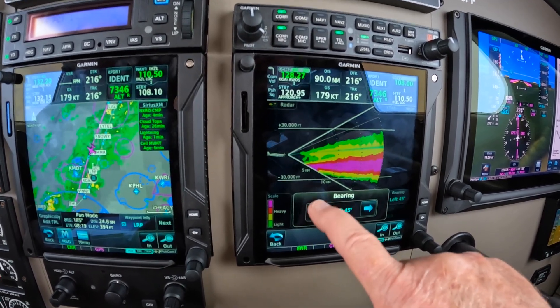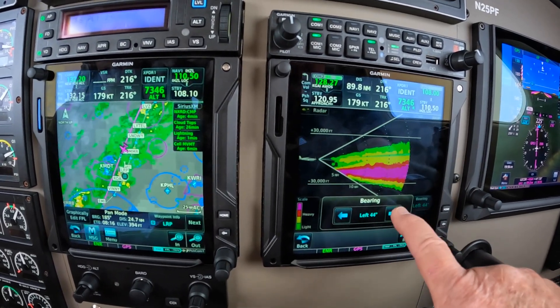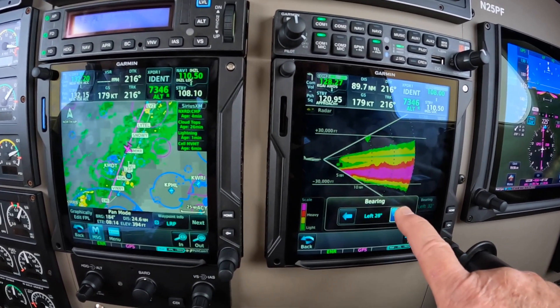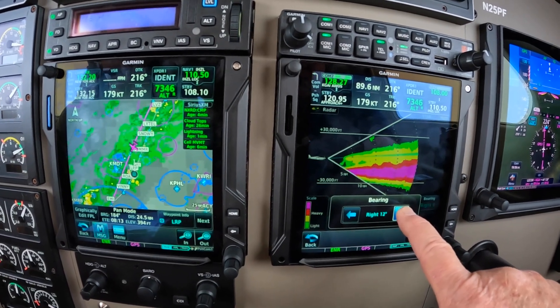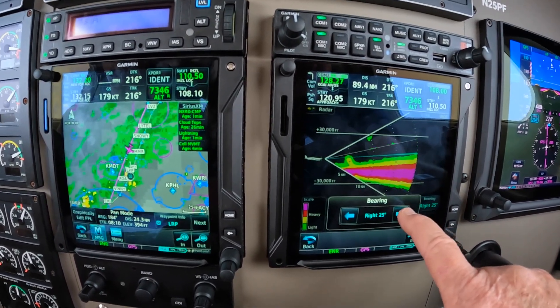The left doesn't do anything for us either. There we go. 45 left — at 14,000. Yeah, we probably just want to go straight ahead. It's not that much to it.